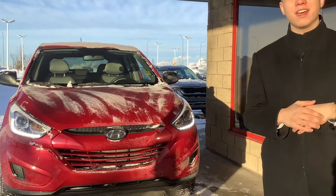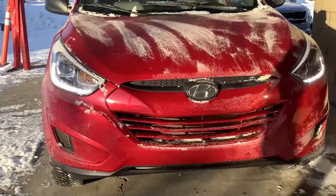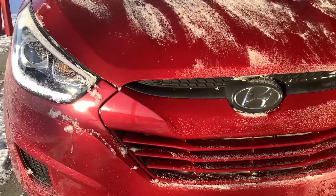My name is Blake. I'm a sales consultant here at Cherokee. I would like to thank you so much for your inquiry on our 2014 Hyundai Tucson here for you today.